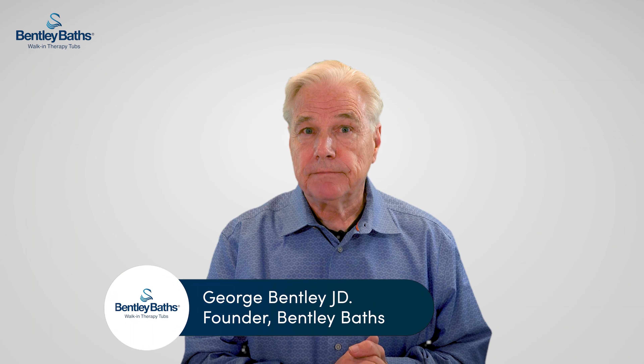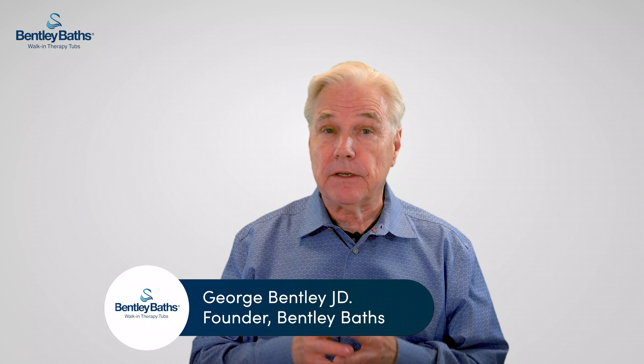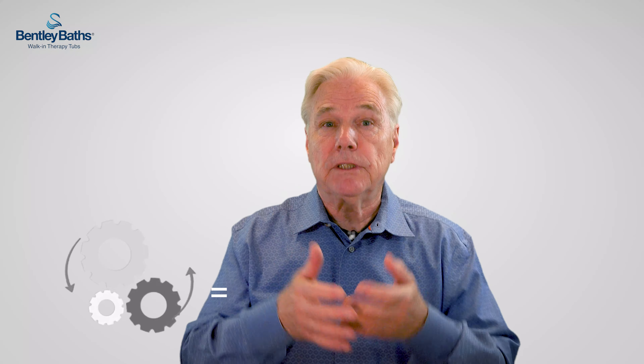Hi there, welcome. I'm George and I'm here to help you find the perfect solution for a safer, healthier, and more comfortable bathroom experience. I've created this personalized and easy to follow process that puts you in control. My goal is to make this process as easy and informative as possible.